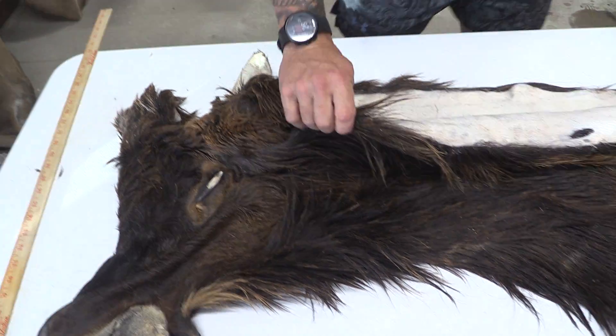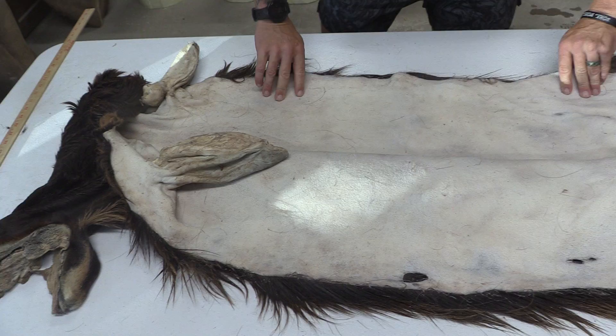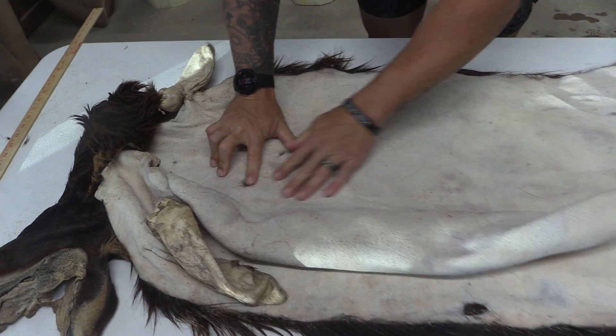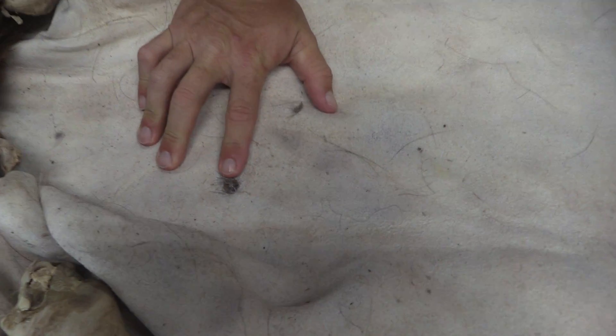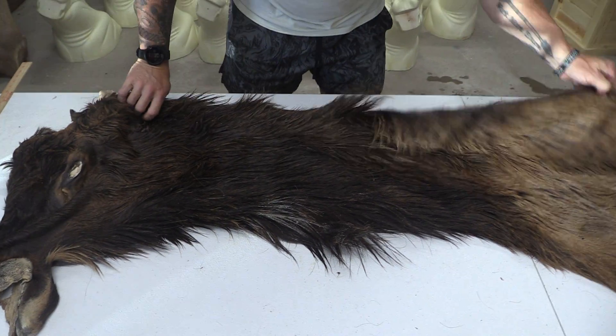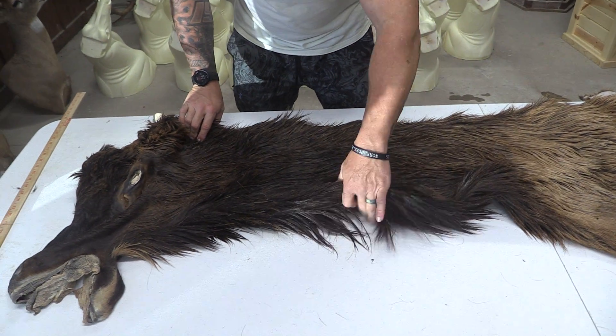This one is split down the center, as you can see. And there's a small shave mark — you see a couple of these small little shave marks here, but not a problem with the elk because of how long the hair is.